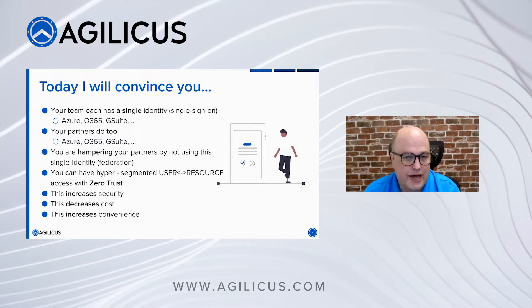I'm here to convince you that you can have very segmented user-resource access with zero trust. Instead of a VPN where my partner is allowed access to my network and they're expected to stay away from what they shouldn't touch, I'm granting access only to what they need to do their job. This means the blast radius of a potential problem is reduced — if someone brings ransomware in, it's limited to only what they can access. This increases security while also increasing convenience and decreasing cost.